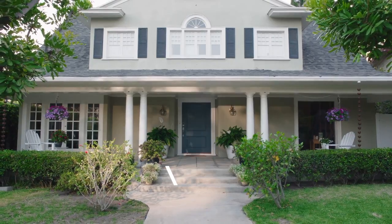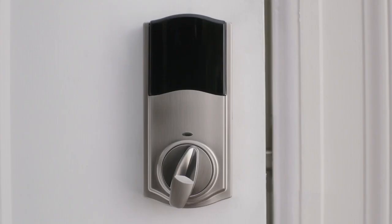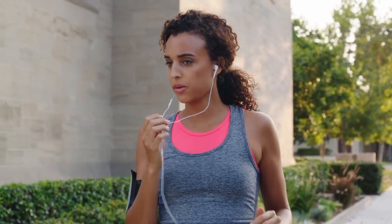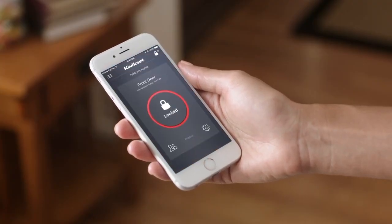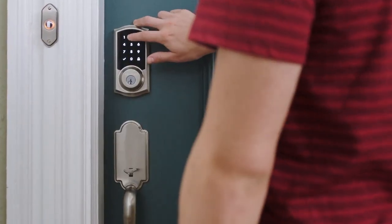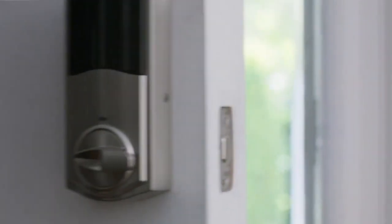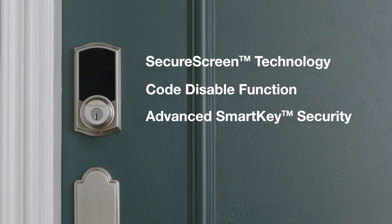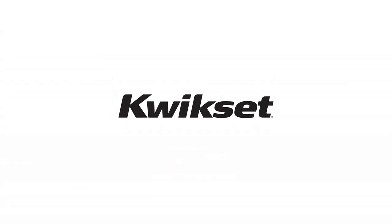Introducing Premise from Kwikset — the latest smart lock with Apple HomeKit compatibility. Now you can use Siri voice commands: 'Siri, unlock front door.' HomeKit also lets you control your lock remotely via your Apple TV: 'Siri, lock front door.' Download the free Premise iOS app to check your lock status, lock history, and battery life, and even send up to 30 unique user codes which give anyone access for as long as you want. Premise installs in just minutes with absolutely no hard wiring required, all while enjoying Apple's end-to-end encryption that protects your personal data, as well as the trusted security features from Kwikset — America's number one selling lock brand. Only from Kwikset. Made for the world you live in.